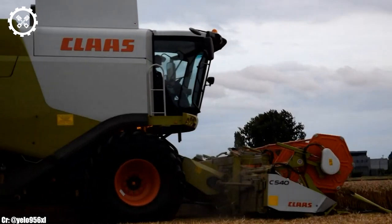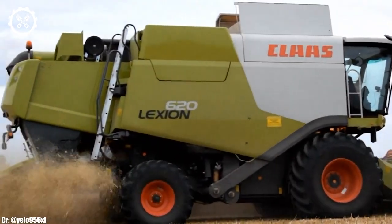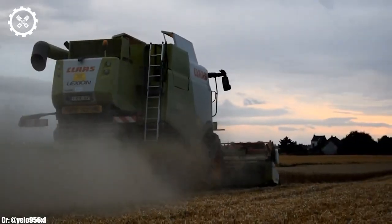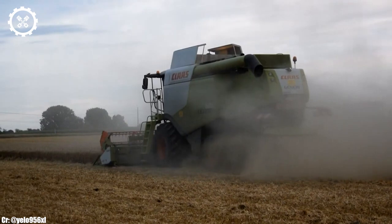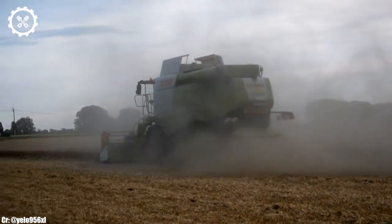The CLAAS Lexion 620 is a high-capacity combine harvester that exemplifies efficiency, innovation, and performance in modern agriculture. With a potent engine delivering around 300 horsepower, it's designed to tackle extensive harvesting tasks, making it a preferred choice for large-scale farming operations.